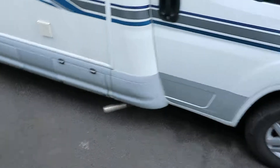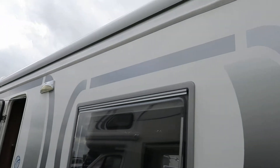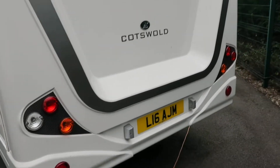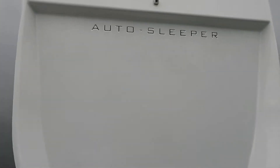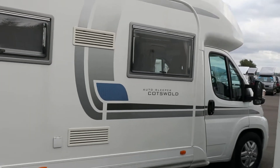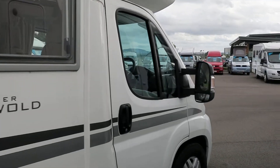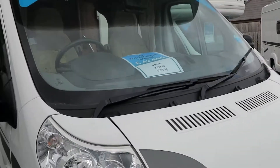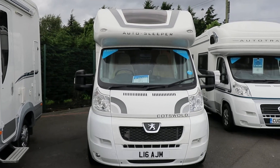Let's make our way outside. To the rear you'll see access to a storage locker, and the motorhome benefits from a good full-length canopy. You'll also see the centre there for the rear reversing camera. And there we have our 2011 Auto Sleeper Cotswold. We'll see you next time — thank you.